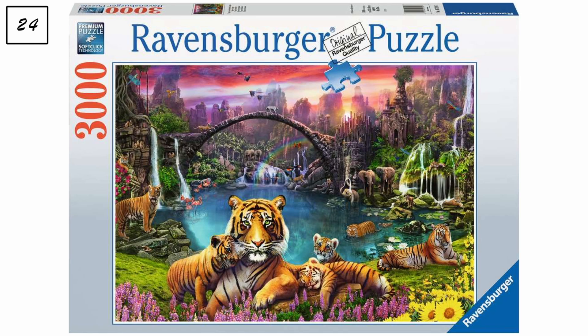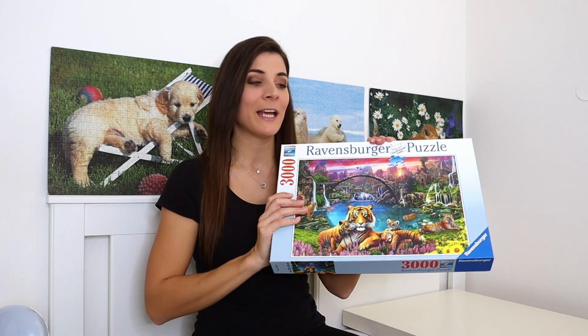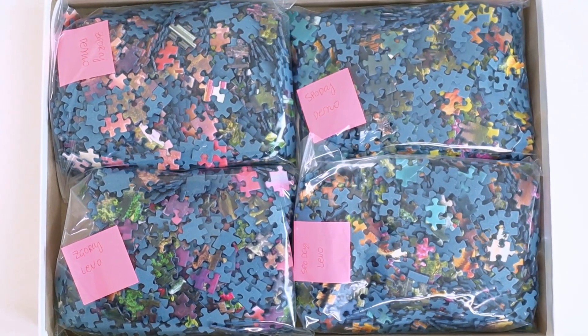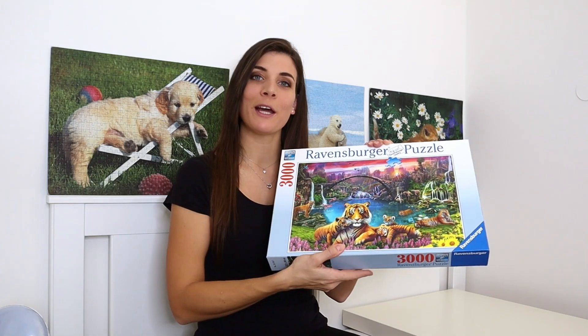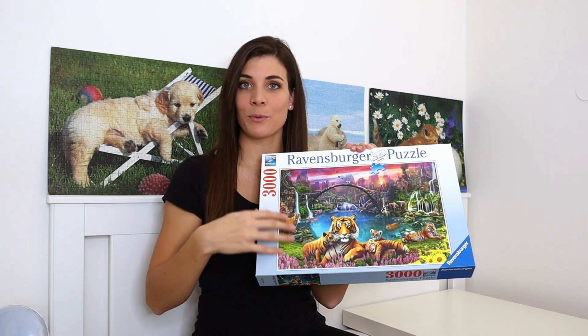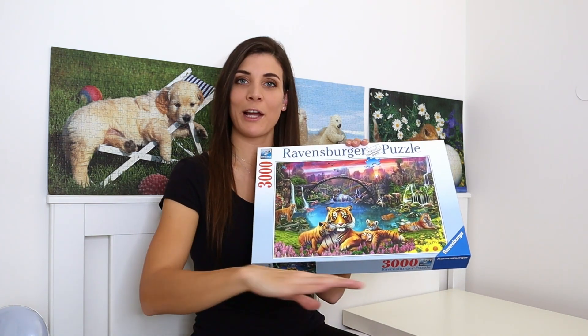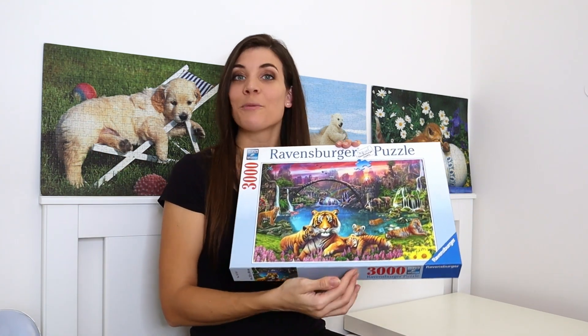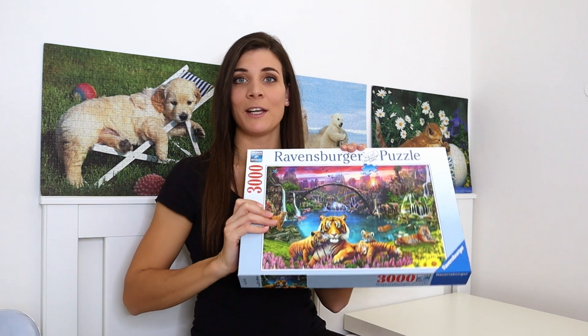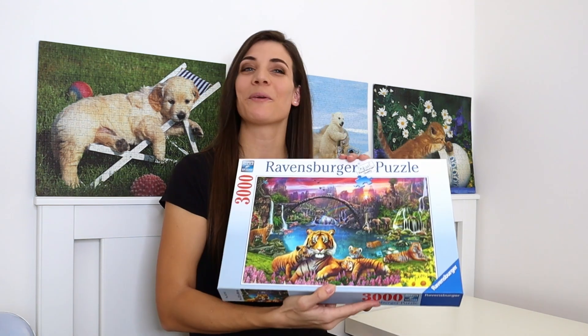The last Ravensburger — and also the largest puzzle of my collection — is a 3000-piece puzzle called 'Tigers in Paradise.' My sister bought and assembled it, then divided it into four bags of about 750 pieces and gave it to me. You guys told me it's better to do the entire puzzle together for a different experience, so it's waiting until I move on my own and have more space. The largest I've done is 2000 pieces, so this will be a personal record.